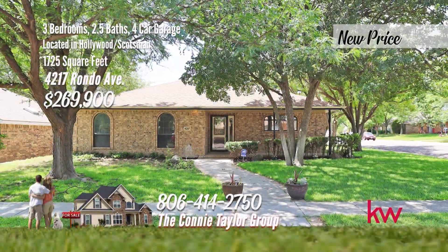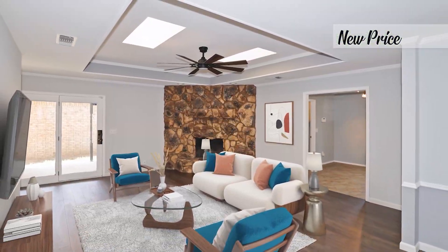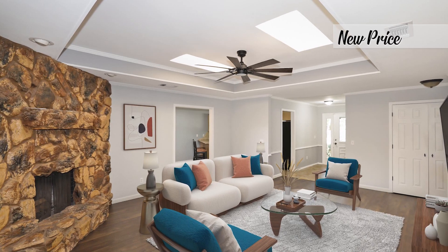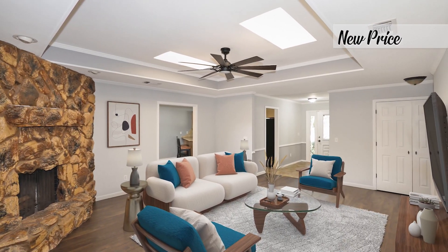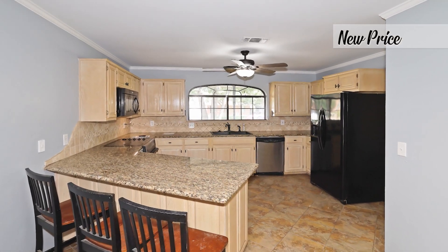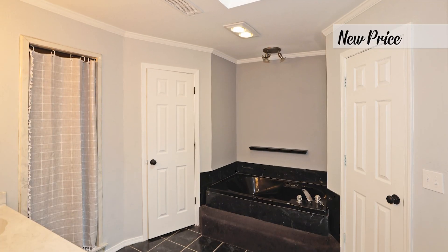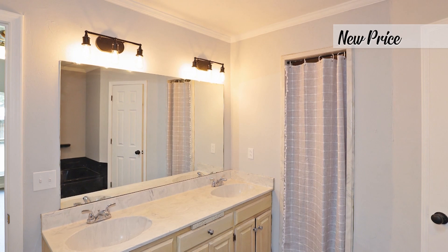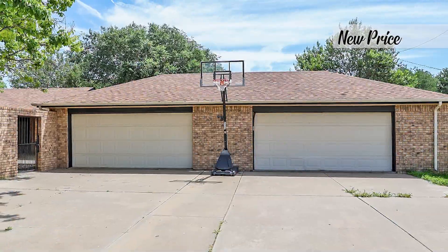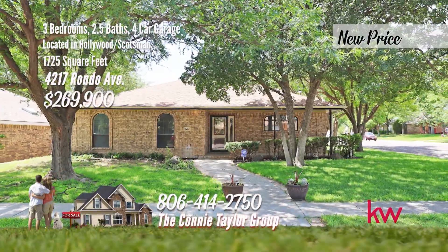Step into luxury with this beautifully updated three-bedroom, two-and-a-half bath home on a spacious corner lot. Recently refreshed with neutral decorator paint colors and luxury vinyl flooring, this home exudes modern charm. The inviting living room features a cozy corner fireplace. The kitchen boasts a dining space and additional counter bar seating, ideal for seamless entertaining. Your serene owner's retreat awaits, complete with a vaulted beam ceiling and patio access. The master bath offers dual sinks, a shower and relaxing tub, along with two-seater closets for ample storage. Outside, discover the detached four-car garage with its own half bath, perfect for a workshop or hobby space. Call the Connie Taylor Group with Keller Williams Realty today at 806-414-2750.